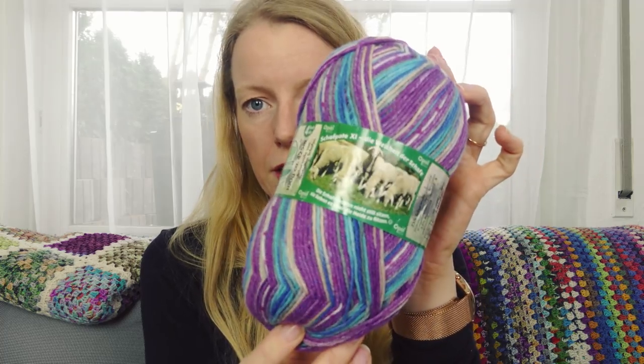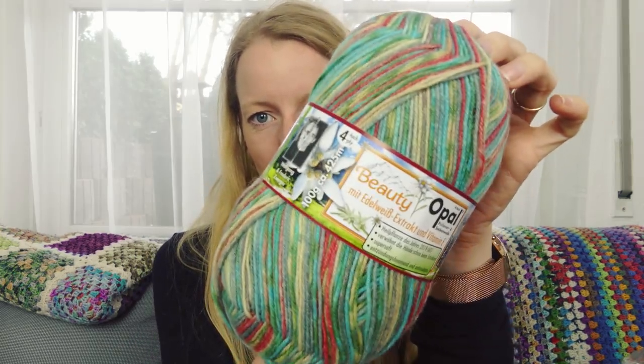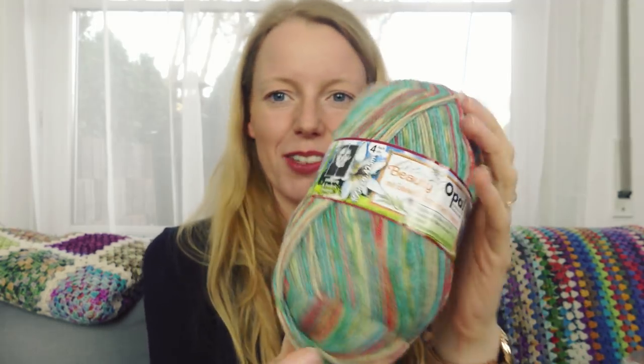Something funny happened — I sold out on the Opal yarns from the Beauty collection in my shop, and by accident I hadn't put one ball away that Tommy requested for a pair of socks. So I had to buy it directly from Opal myself — you were quicker than I was! This is from the Beauty collection, super ultra soft and not itchy at all. That one is for Tommy.